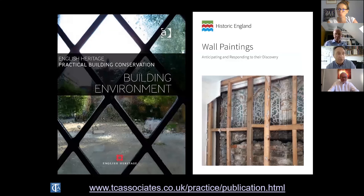For those who are interested, key resources include the Historic England document 'Anticipating and Responding to the Discovery of Wall Paintings' — it's a few years old but still excellent and has just been re-released. For those who can't get enough of the technical side, there is also the building environment volume of 'Practical Building Conservation.'